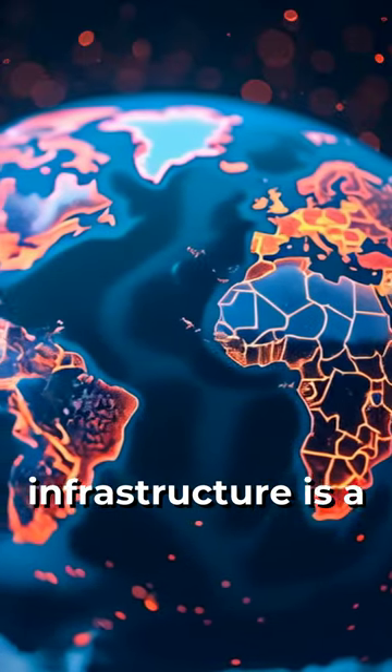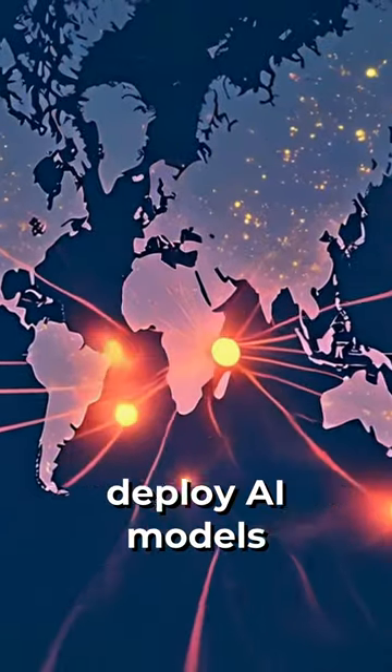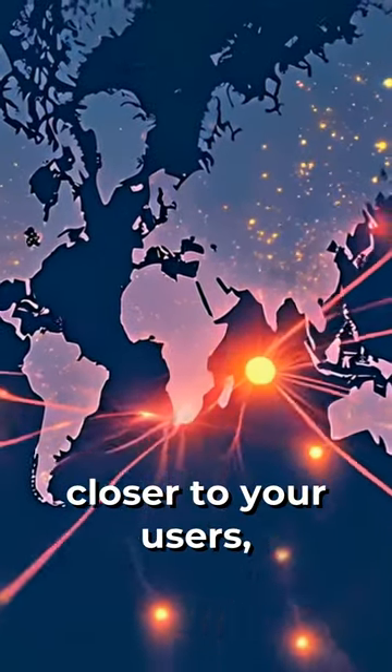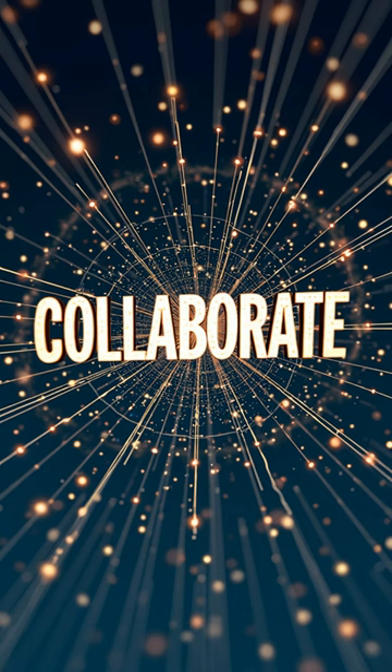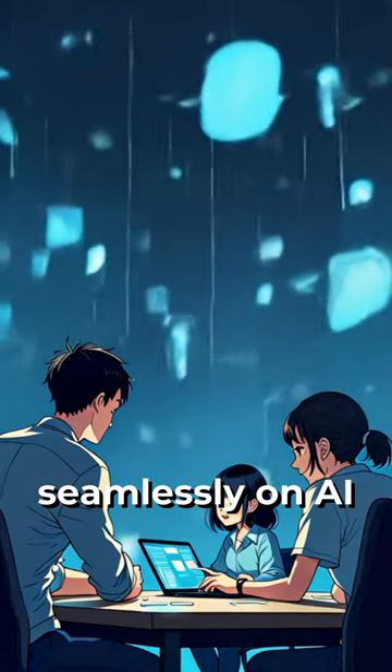GCP's global infrastructure is a game-changer. With data centers worldwide, you can deploy AI models closer to your users, reducing latency. Collaboration is made easy with GCP — tools like Google Colab allow teams to work together seamlessly on AI projects.